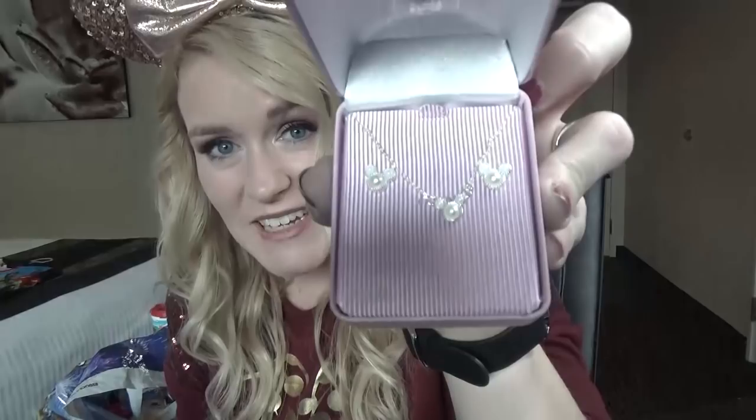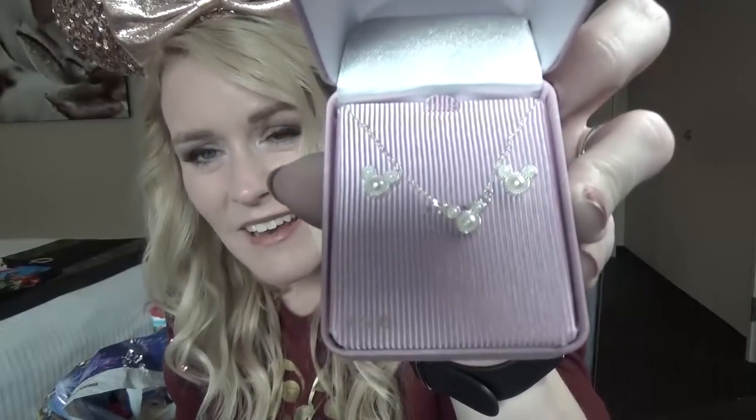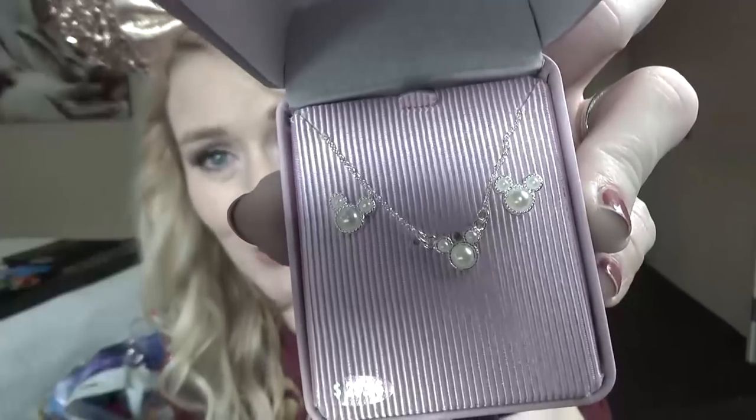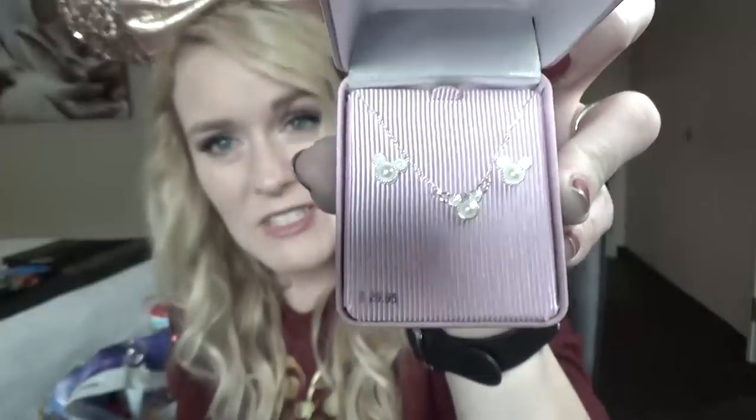Next up I have a boxed jewelry set that my husband picked out for me. Isn't that sweet? It comes with a little necklace and earrings with a little faux pearl on there. I love that. This was $29.95.